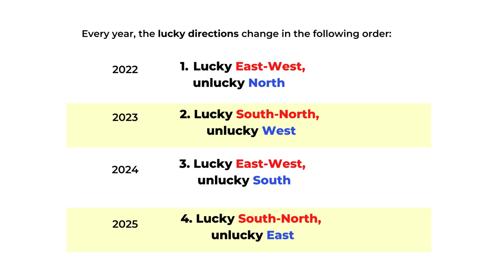The lucky directions alternate every year between east/west and south/north. So in 2022 the lucky directions include east and west. In 2023 it's north and south. In 2024 again it's east and west. And 2025 is south and north. The unlucky direction also alternates in the order of north, west, south, east.